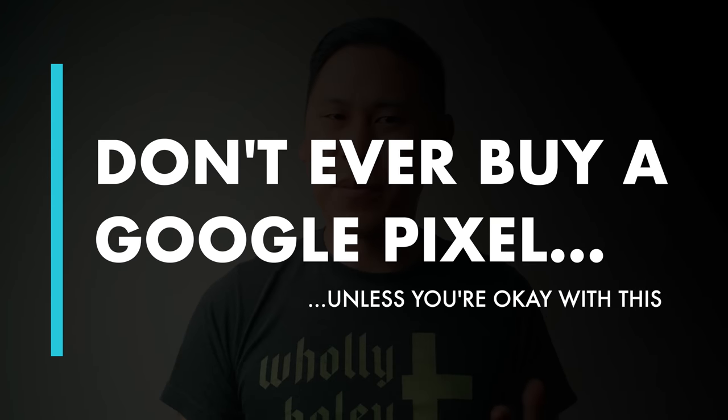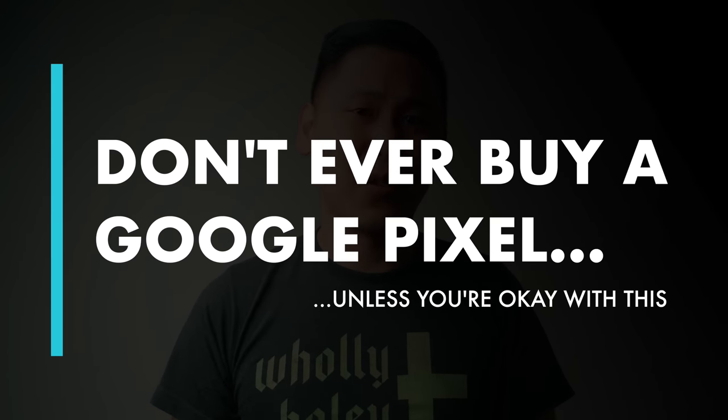It's true that for some people it wouldn't be a bad idea to buy a Google Pixel phone, even at launch, which we'll talk about later. But for most people, you shouldn't buy a Google Pixel. Here's why.